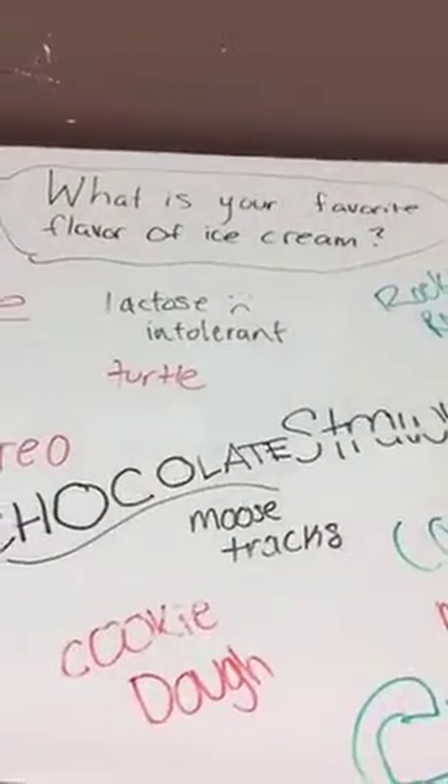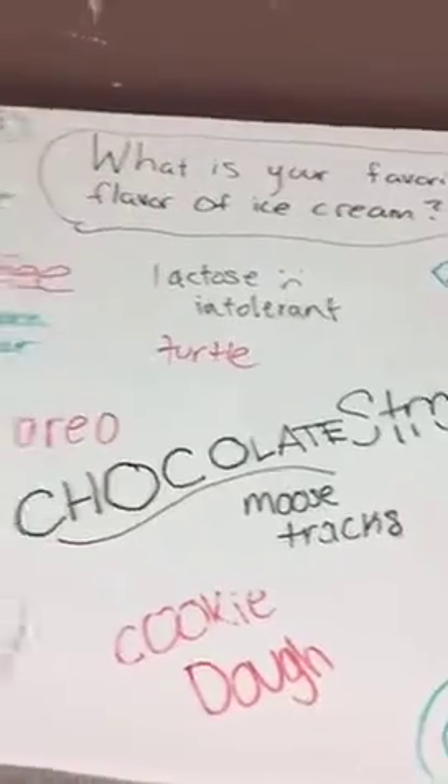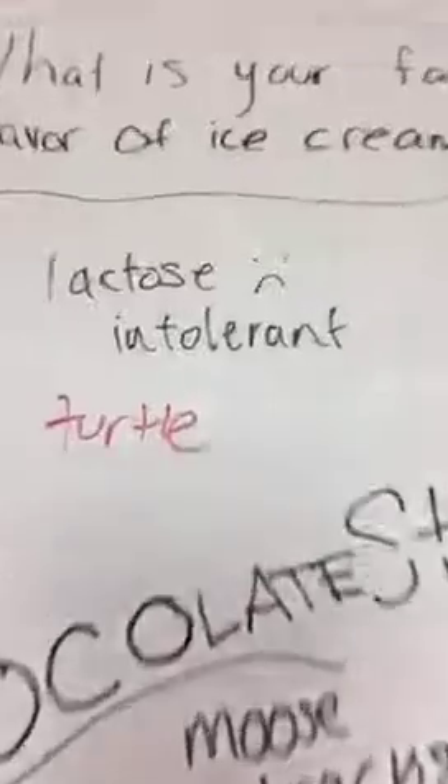Another thing we do to boost collaboration right from the beginning — and I actually broadcasted about this yesterday — is that right when they walk in, they get to see a question of the day, which usually has absolutely nothing to do with what we're studying in class. Today's question was: what is your favorite flavor of ice cream? You can see lots of different kids' handwriting and lots of different colors with lots of answers. Sadly, this particular student is lactose intolerant, but maybe I'll let that student come up with tomorrow's question so they can be sure to participate.